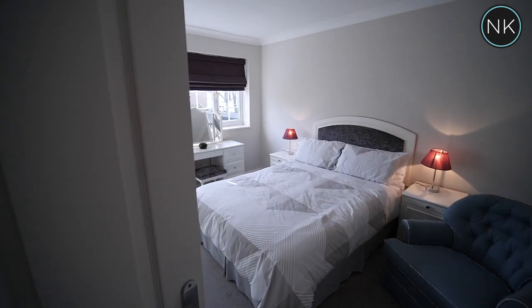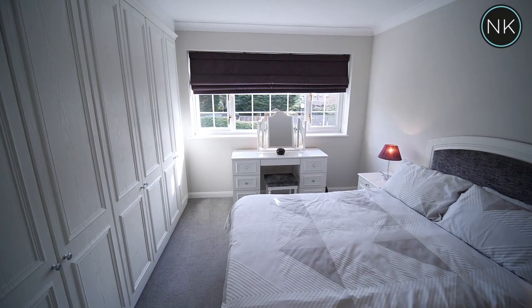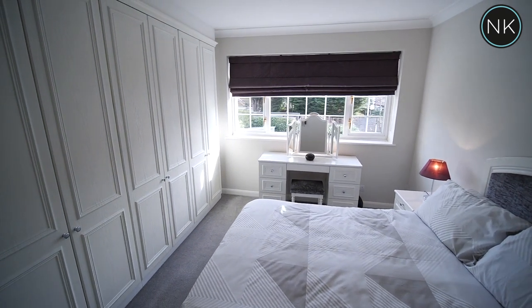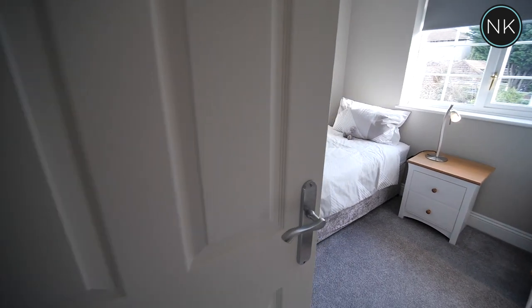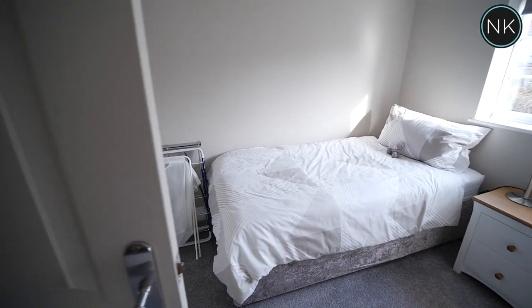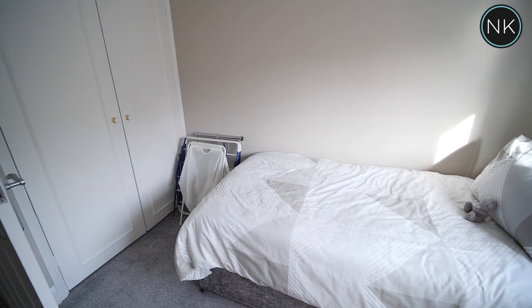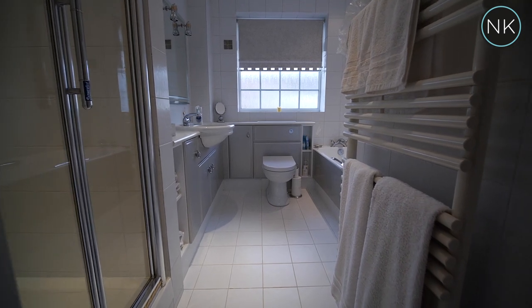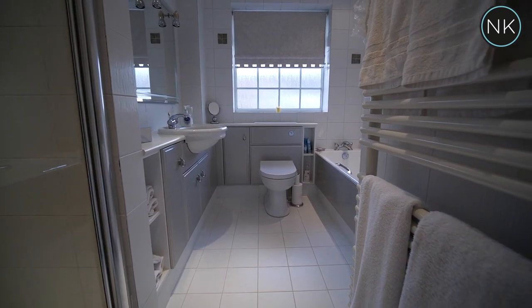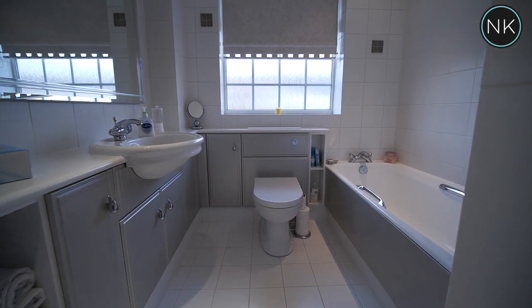The guest bedroom is another double room with great views over the rear garden and fitted wardrobes. The final bedroom — bedroom number three — is a good-sized single with views over the rear garden. The family bathroom features a super-sized walk-in shower, wash-hand basin, low-flush WC, a bath, and a heated chrome towel rail.